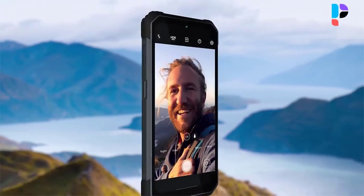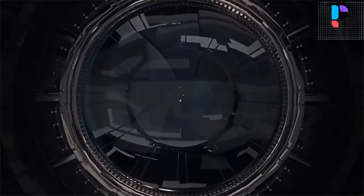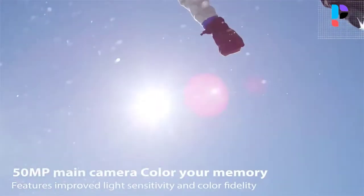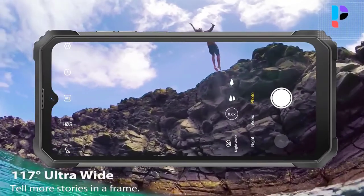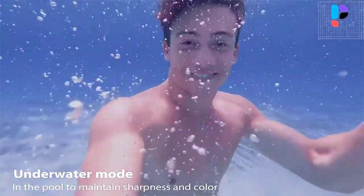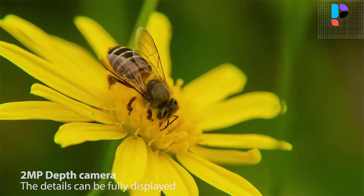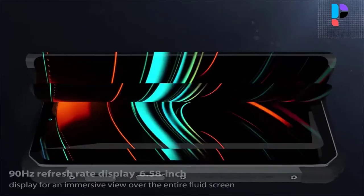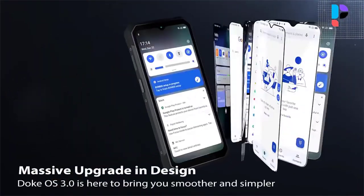The Blackview BV8800 features a quad camera consisting of a 50MP main camera, plus an 8MP ultra-wide camera, a 2MP depth camera, and a 20MP IR night-vision camera. On the front, it has a 16MP selfie camera for clicking selfies and making video calls. You don't have to try photography tricks of different kinds to get a perfect shot — preserve every detail of your memories with high frame rate recordings.